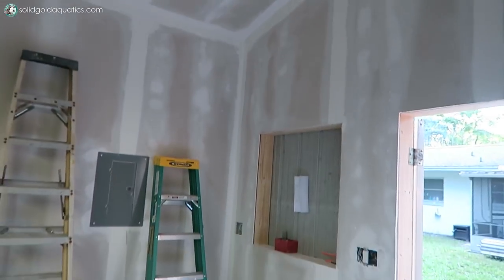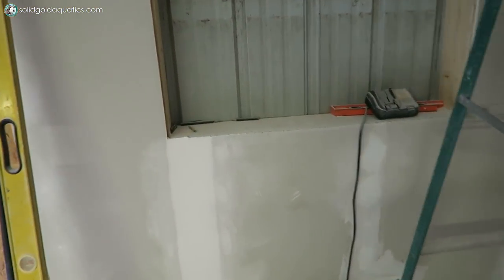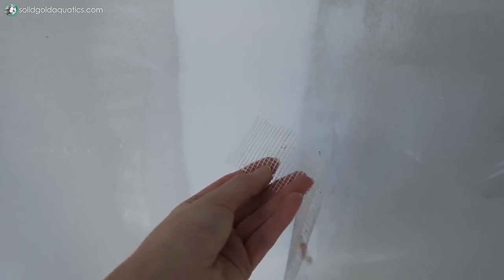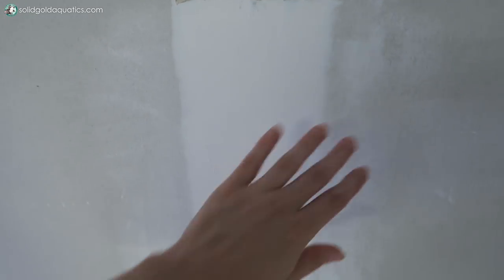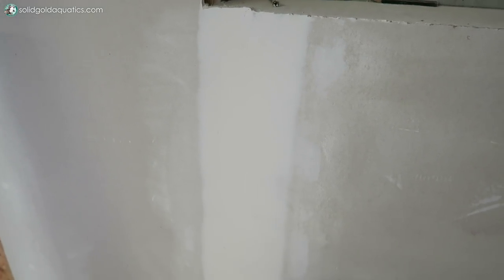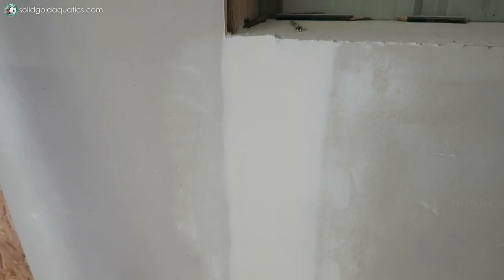All of the walls and the ceiling have now been completely drywalled and everything has been taped off too. What I mean by that is there were seams where two pieces of drywall met up, and they used this tape - covering the seams and then filling it with drywall compound - which makes the wall look smooth and finished without any ripples, bumps, or screw holes.